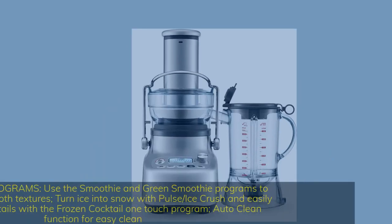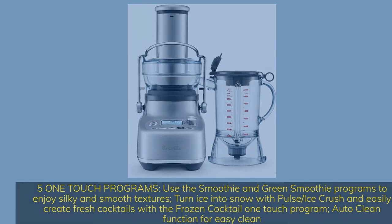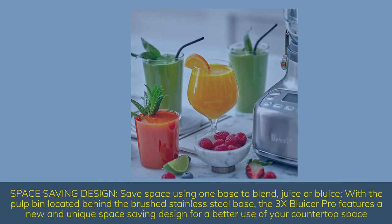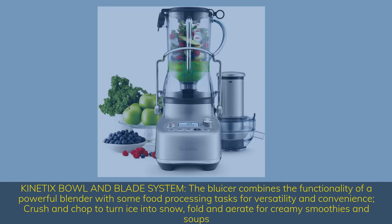5 One-touch programs: use the smoothie and green smoothie programs to enjoy silky smooth textures. Turn ice into snow with pulse/ice crush and easily create fresh cocktails with the frozen cocktail one-touch program. Auto-clean function for easy cleaning. Space-saving design: save space using one base to blend, juice or combine — with the pulp bin located behind the brushed stainless steel base for a better use of countertop space. The Bluicer combines the functionality of a powerful blender with food processing tasks — crush and chop to turn ice into snow, fold and aerate for creamy smoothies and soups.